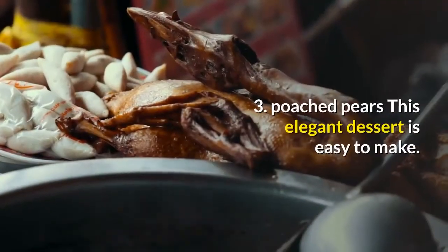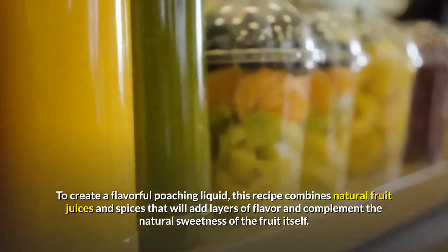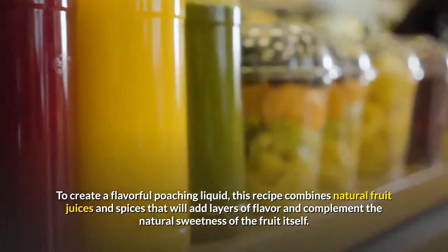3. Poached Pears: This elegant dessert is easy to make. To create a flavorful poaching liquid, this recipe combines natural fruit juices and spices that will add layers of flavor and complement the natural sweetness of the fruit itself.